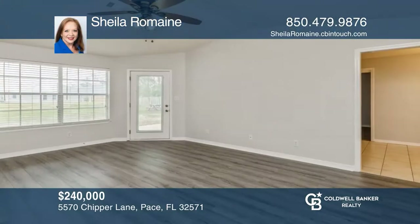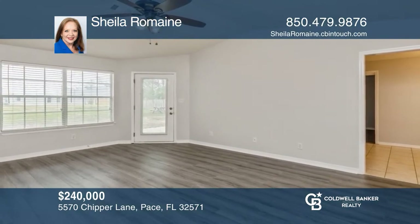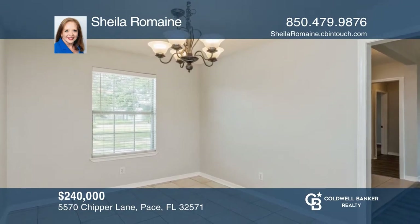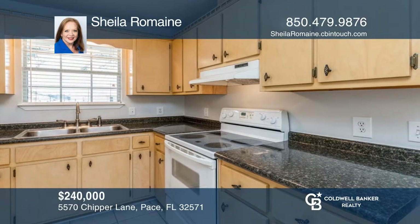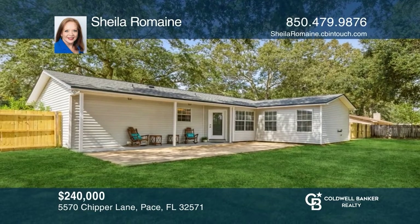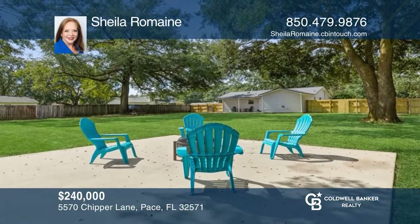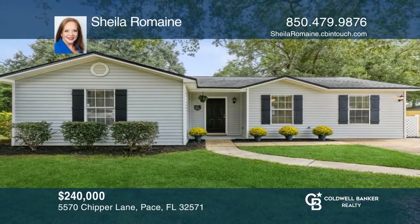Pace country living at its best. This charming three-bed, two-bath, 1,430-square-foot home is centrally located in popular Thomastown Estates. Convenient to shopping, restaurants, hospitals, and schools. Enjoy your morning coffee on the back porch or roast marshmallows in the spacious backyard. This home is waiting for you. Take the first step to buying your new home by calling Sheila Romaine.